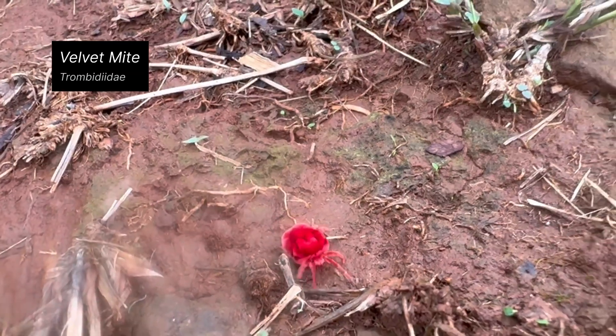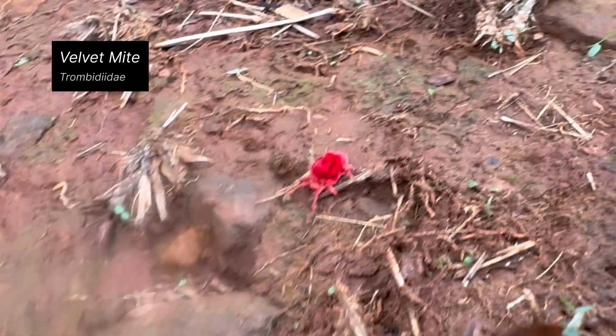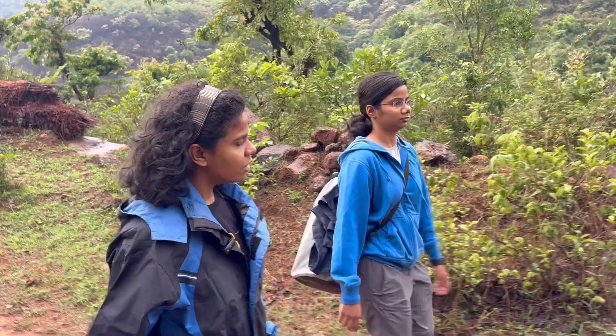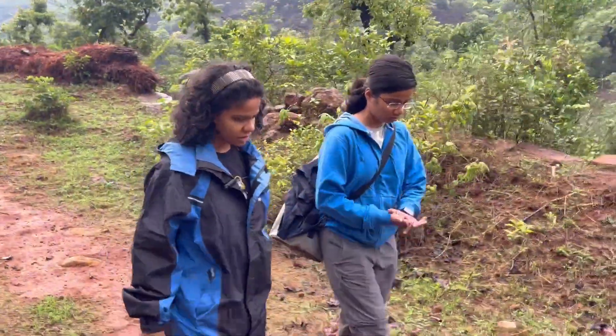First we found this velvet mite, which is quite beautiful and quite commonly found in and around rural areas. This is also not an insect but an arachnid, like spiders and scorpions.